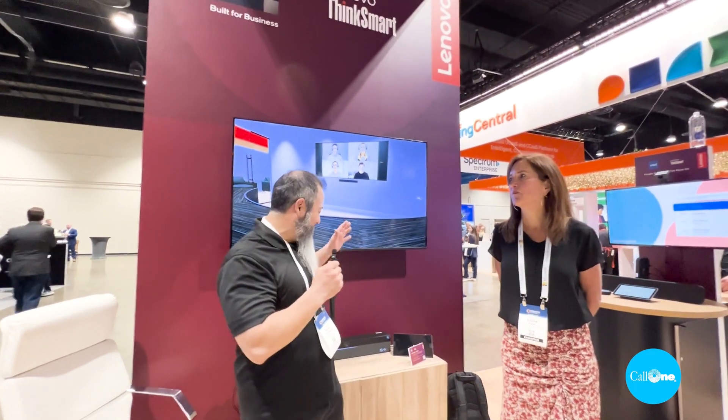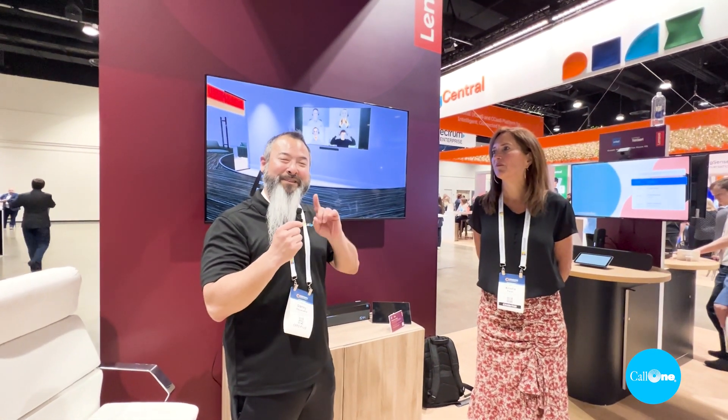Danny Aisaki here, standing in front of the Lenovo booth. We've got Kristy Frader who's going to talk to us about this awesome Lenovo all-in-one video bar that's Windows-based. Kristy, take it away.